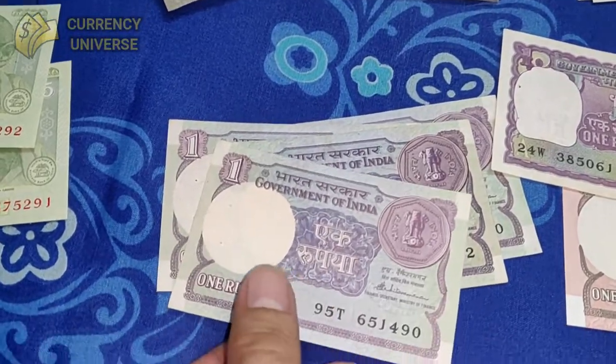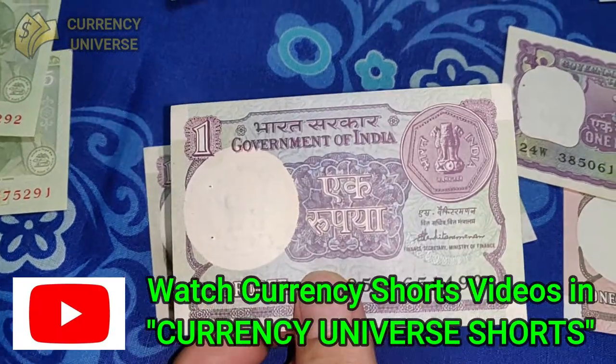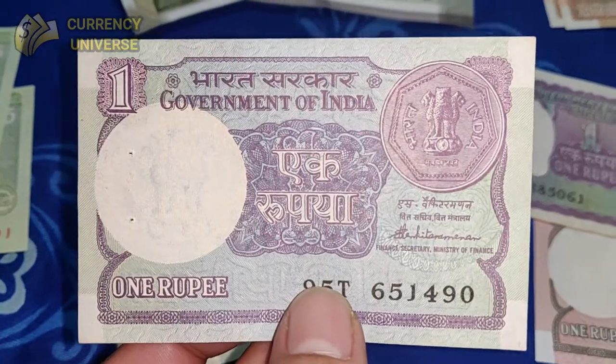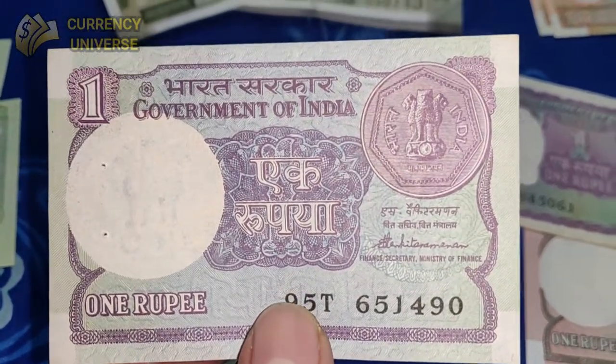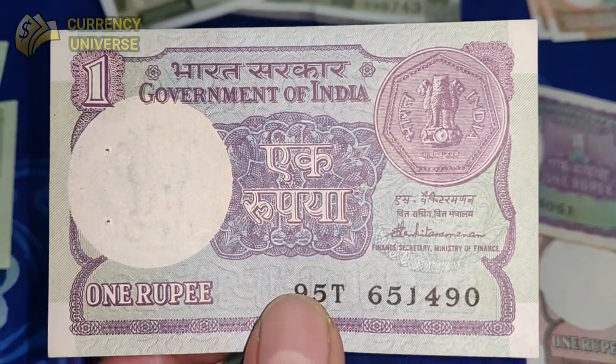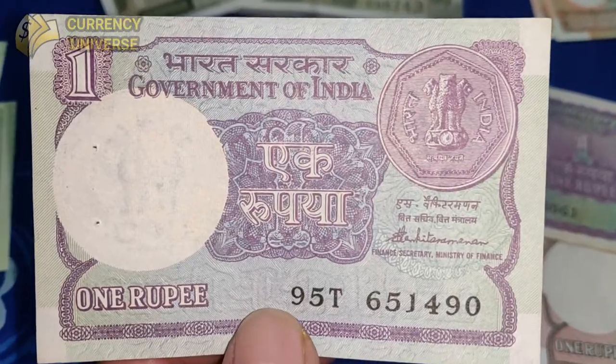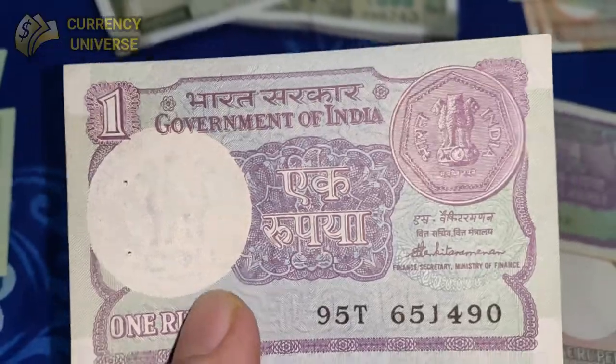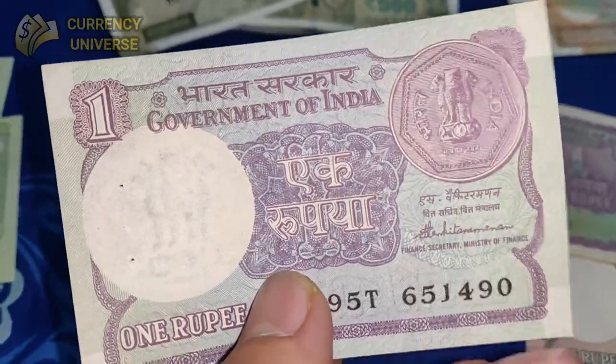First of all, let's start off with the smallest denomination banknote. As you can see here, this is the 1 rupee note. Nowadays, this is hardly available anymore in good quantities — I had to search far and wide for this. This is the front side of the note, and here it's depicting the back side of the Indian 1 rupee coin. It's a very small and pretty note.